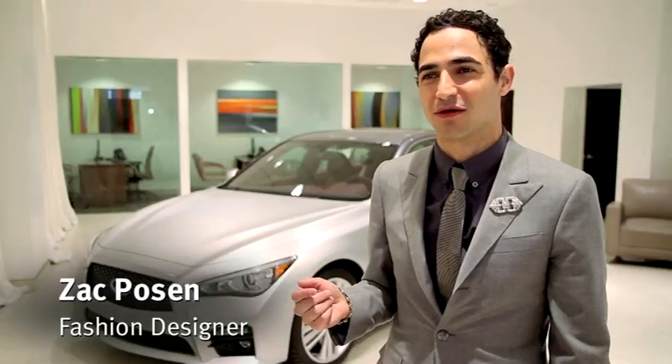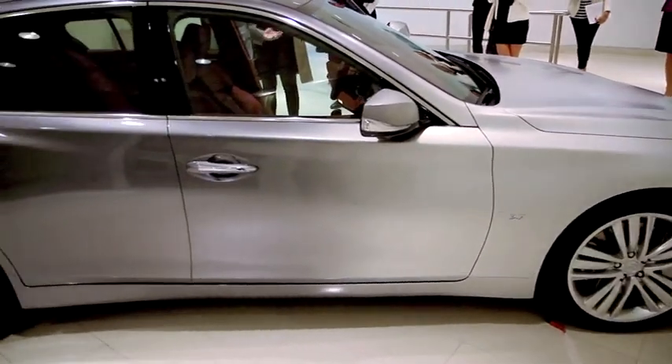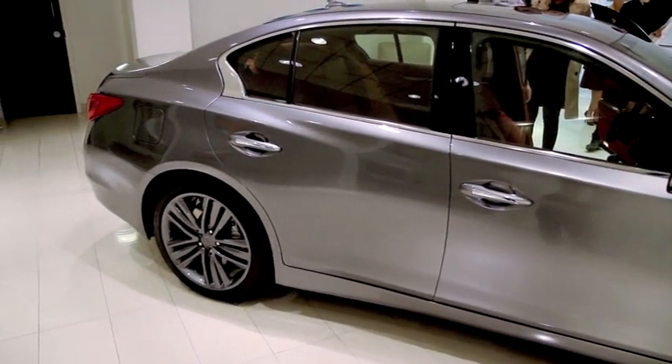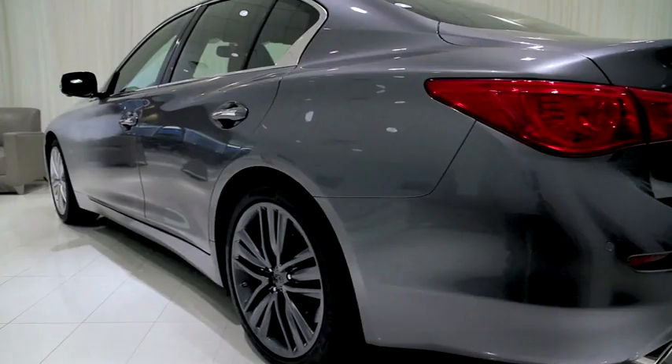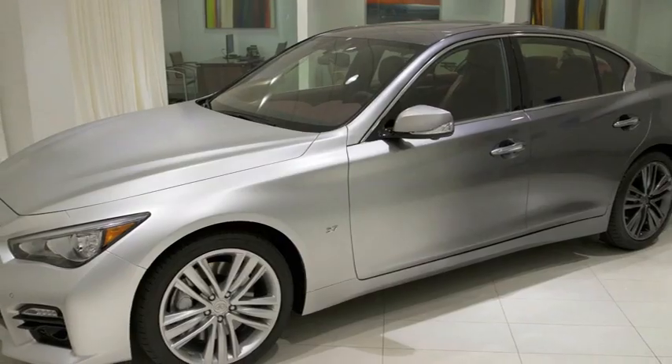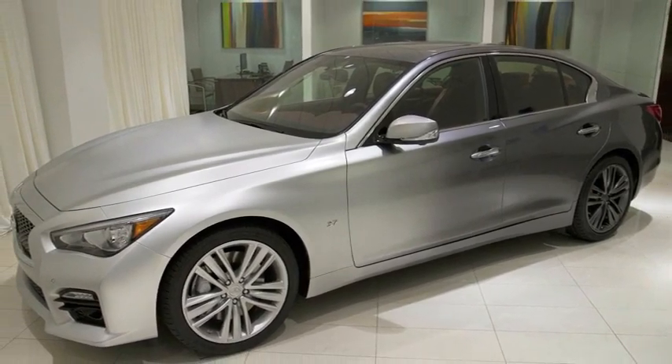I was totally blown away today when I saw it. The ombre effect that we created and set out to create really worked as an object. It really emphasized the movement and the shape of the car, which was what was most important to me.